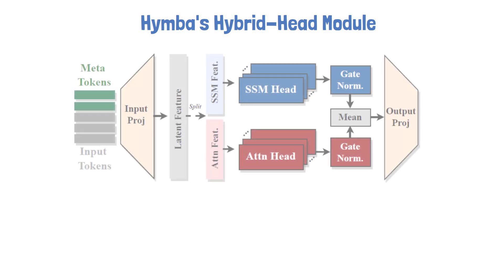Let's jump in to understand the hybrid head module in HIMBA, the building block of the model. We'll use the following figure from the paper to guide us, starting with a high-level description and gradually adding more details.